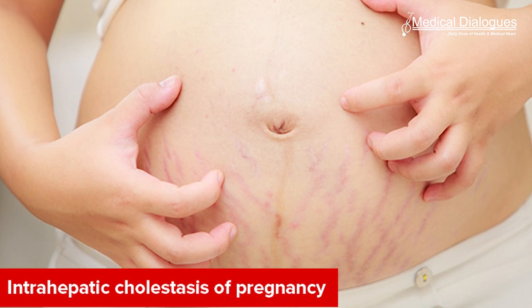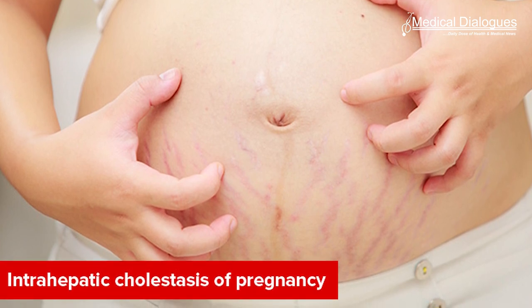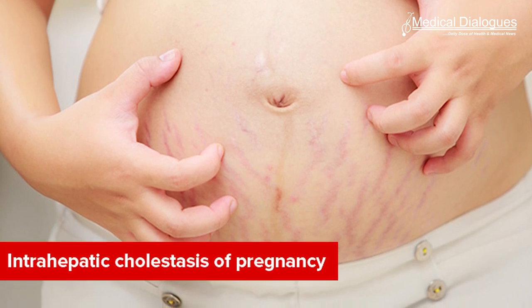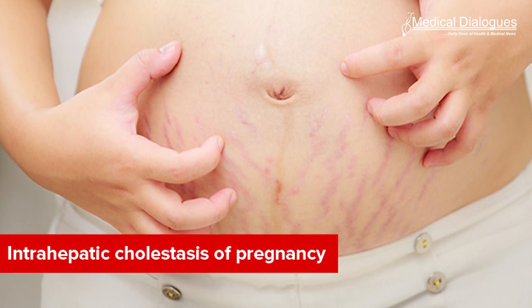By contrast, women diagnosed with intrahepatic cholestasis had much lower levels of all the short-chain fatty acids except isobutyric acid, and their levels of hexanoic acid correlated strongly with their illness.